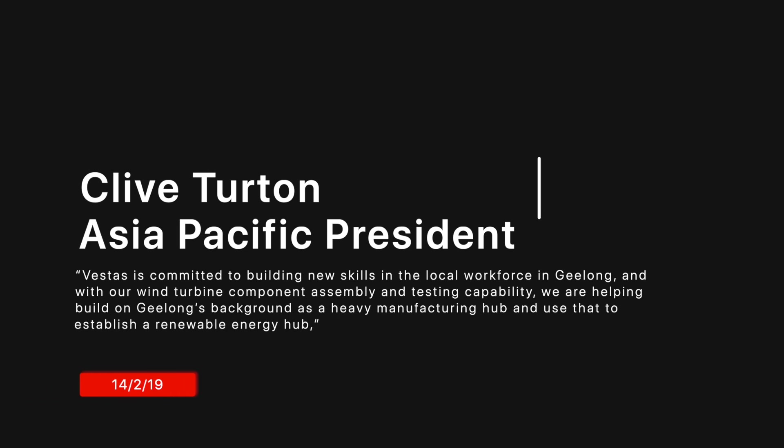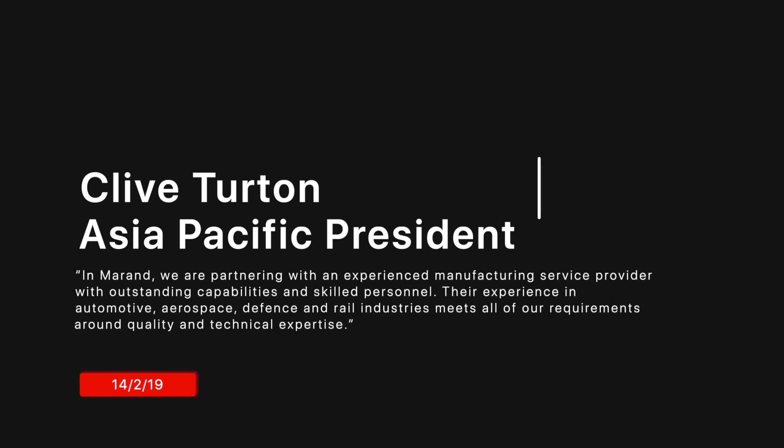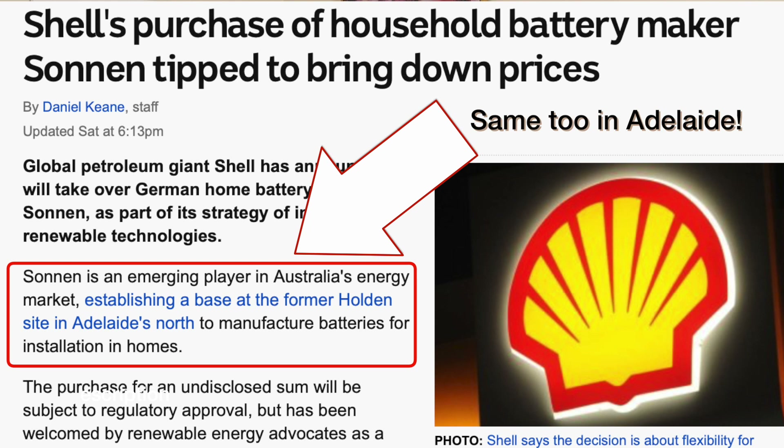Not only for Victorian projects but also to support wind projects around Australia and to test renewable energy technologies. Clive Turton, Vestas Asia Pacific president, noted that Vestas is committed to building new skills in the local workforce in Geelong. In their wind turbine component assembly and testing capability, they are helping build on Geelong's background as a heavy manufacturing hub and use that to establish a renewable energy future. Their manufacturing partner has experience in automotive, aerospace, defense and rail industry, meeting all requirements around quality and technical expertise.